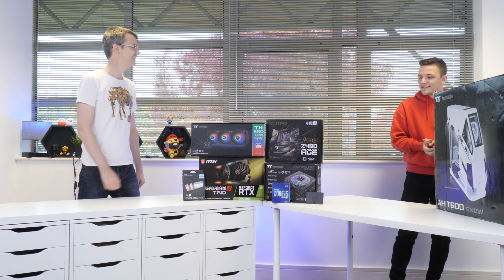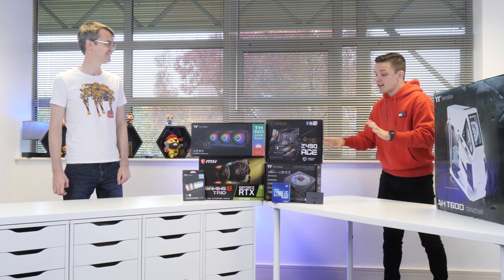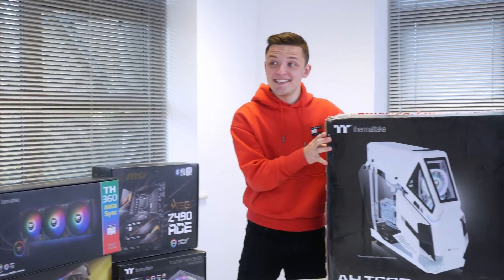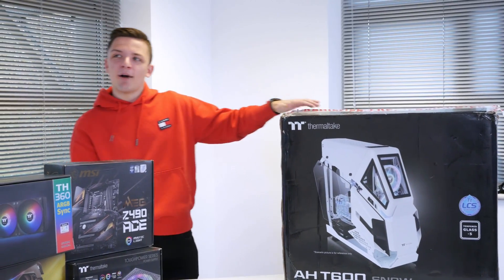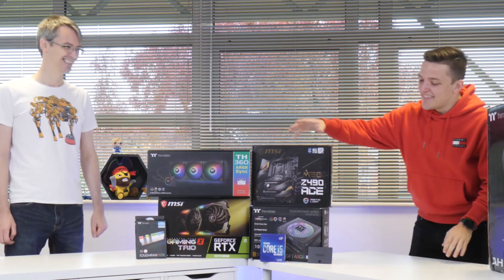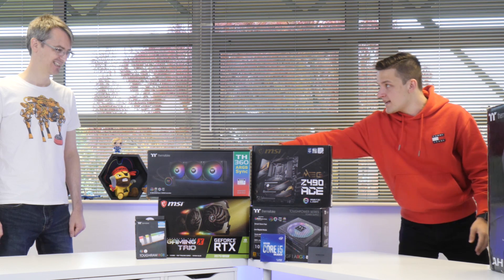So what have we got in store? In terms of the spec today, we've got loads of hardware kindly provided by a bunch of manufacturers. First we've got this, which is a bit of a beast — it's from Thermaltake, inspired by an attack helicopter. It looks like a transformer and will break your back if you don't lift it properly. Inside the case, we've got a 360mm cooler from Thermaltake.